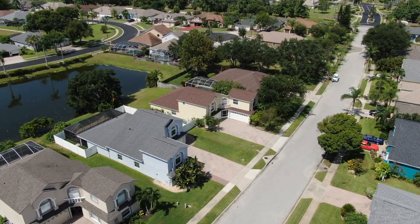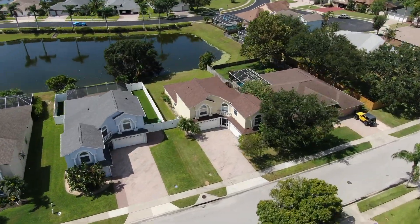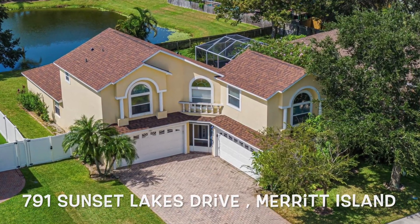Just a short drive to the beaches, Port Canaveral, food and entertainment, this happy home gives you plenty of room to roam.